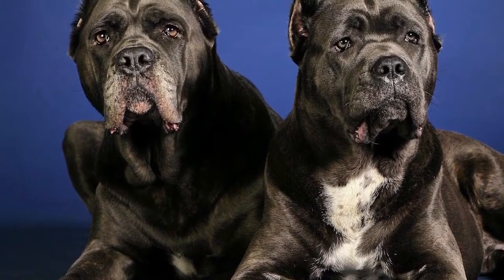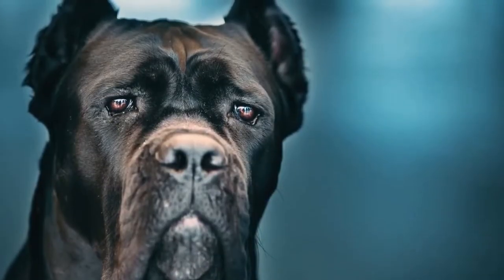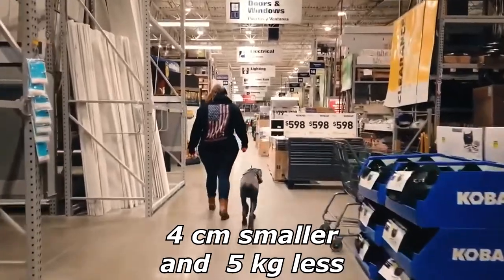According to the international standard, dogs should stand some 62 to 70 centimeters at the withers and weigh 45 to 50 kg. Females are about 4 centimeters smaller and weigh some 5 kilograms less.